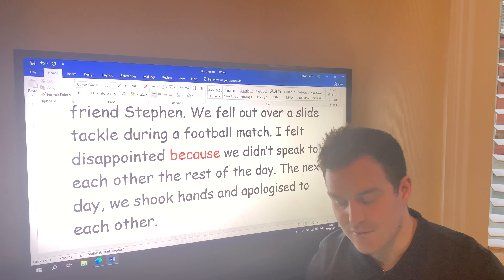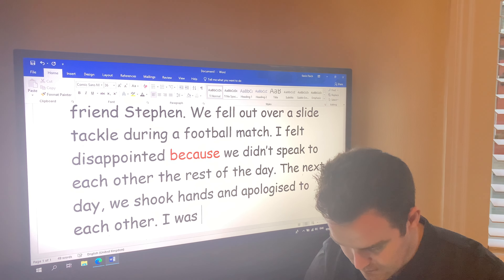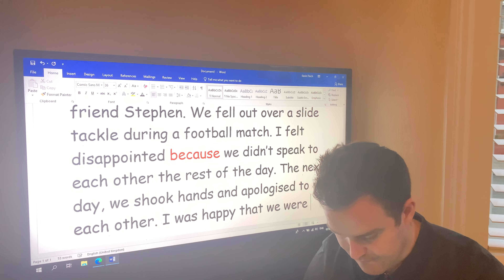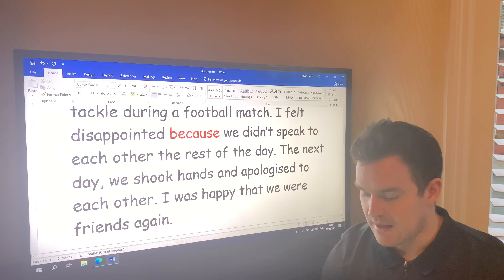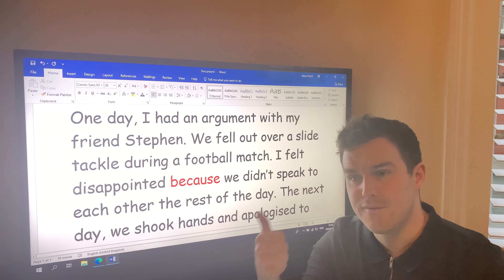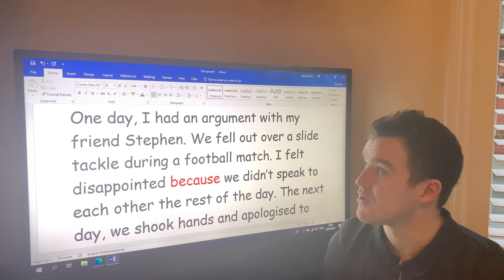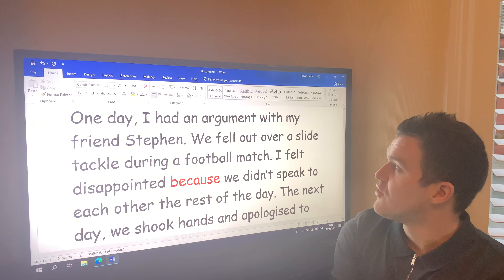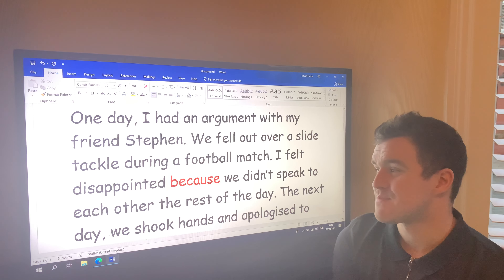And I can maybe say how I felt after we made up — I was happy that we were friends again. Let me read that back to myself and see if I've included all the details. I want to include who I fell out with, why we fell out, how I felt, and how we sorted it out. One day I had an argument with my best friend Stephen. We fell out over a slide tackle during a football match. I felt disappointed because we didn't speak to each other the rest of the day.